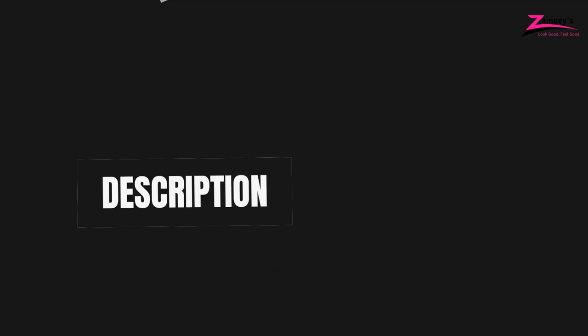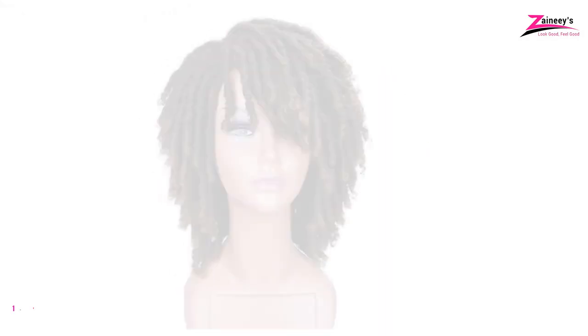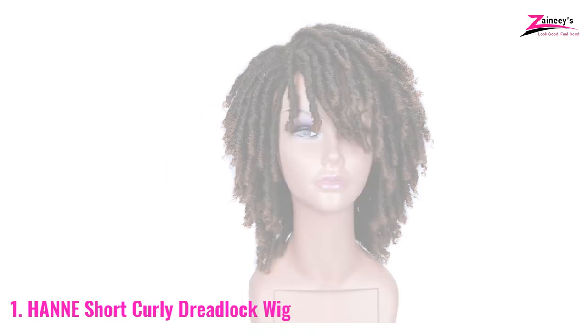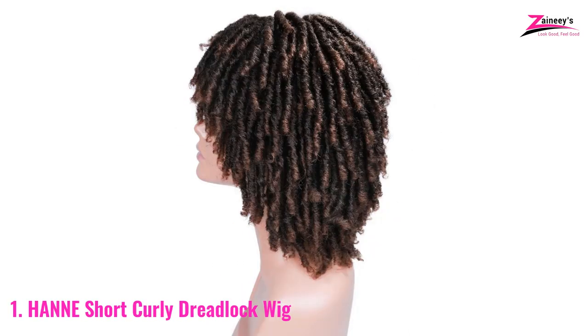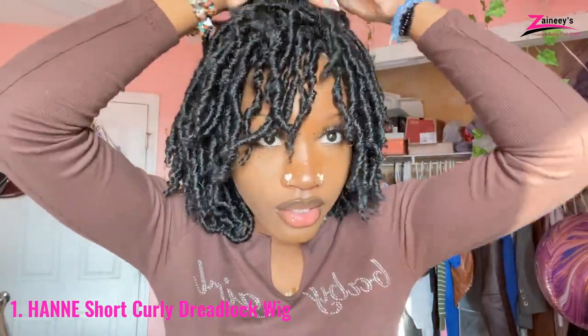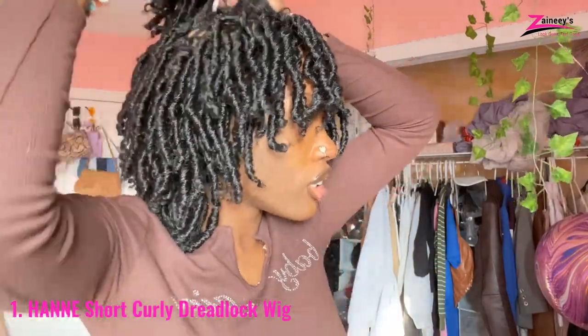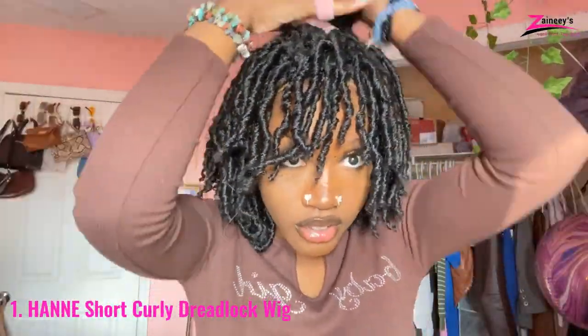So here are the top five best dreadlock wigs. Number one: Hanay Short Curly Dreadlock Wig. Do you want to buy dreadlock wigs from the best brand ever? If yes, then you are on the right path now. We are going to introduce you to the brand Hanay, which is famous for curly dreadlock wigs.